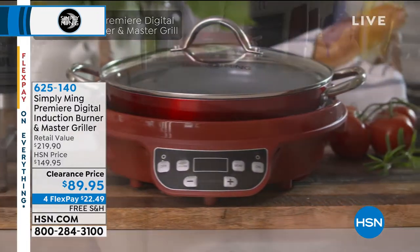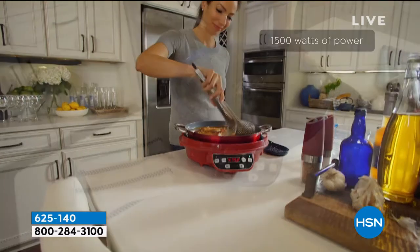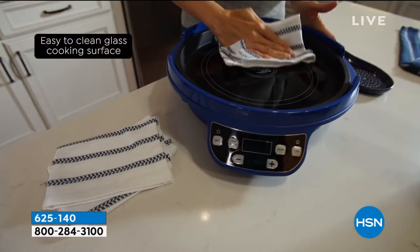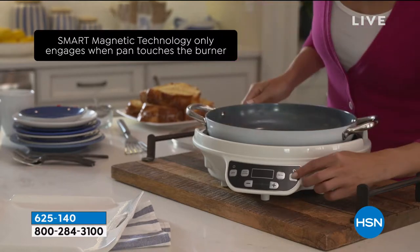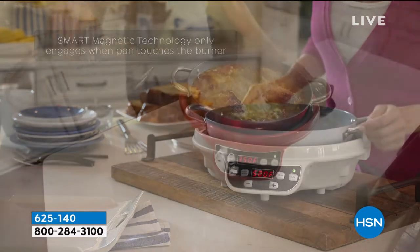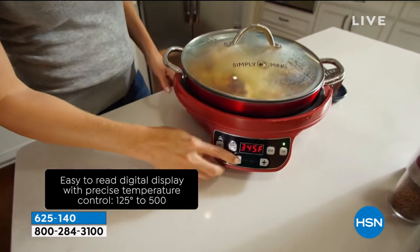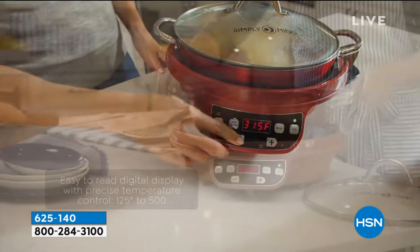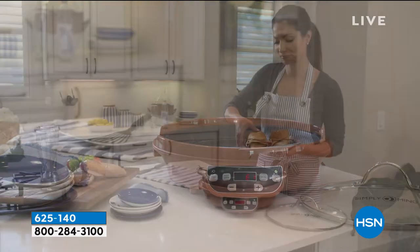Great to have you guys with us here in the kitchen. I know you always learn something when chef is here, and the great thing about what chef does is he brings a pedigree with him whenever he's here. These clearance prices are just kind of an added bonus. What we have next really kind of defies description.